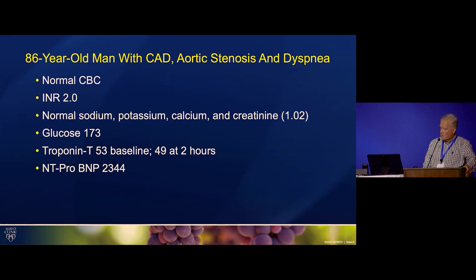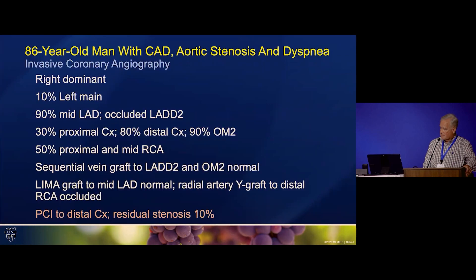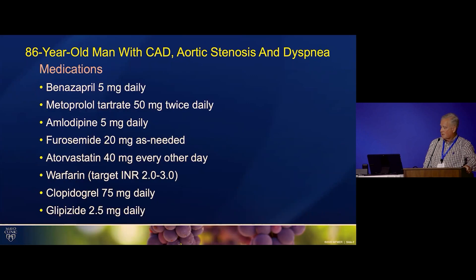His pro-BNP level was markedly elevated. He had invasive coronary angiography, and the findings showed 80% distal CERC and 90% in an OM branch. The sequential graft to LAD, LAD diagonal, and obtuse margin was patent. The LIMA graft was normal, and there was a Y graft to the distal RCA that was occluded. He had PCI to the distal CERC, and it was successful.